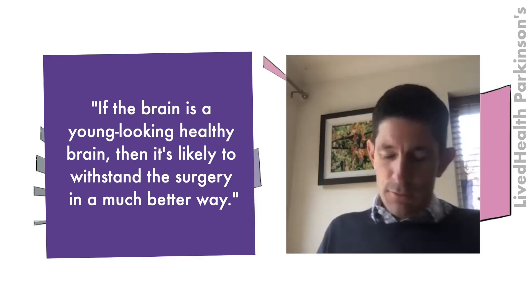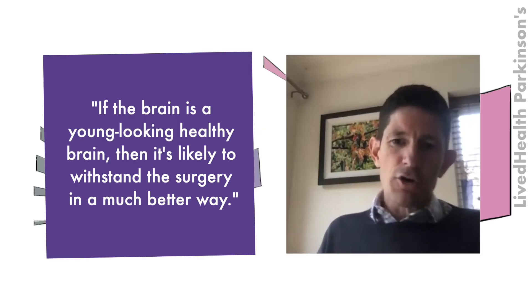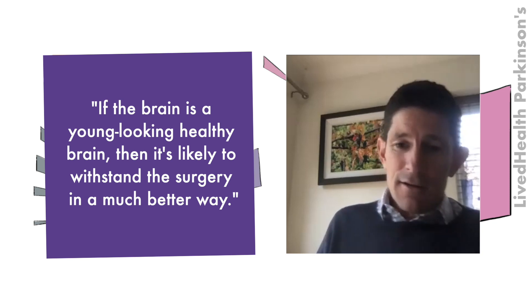It's all about the selection process. An experienced team recognises which patients are going to do well. We do a levodopa challenge to see how bad someone's Parkinson's is without the pills and how reversible their symptoms are when the pills are working. We also do an MRI scan to see how intact the brain is — if the brain looks young and healthy, it's likely to withstand the surgery much better. We also do detailed memory tests to look at how the whole brain is working, not just the movement parts.